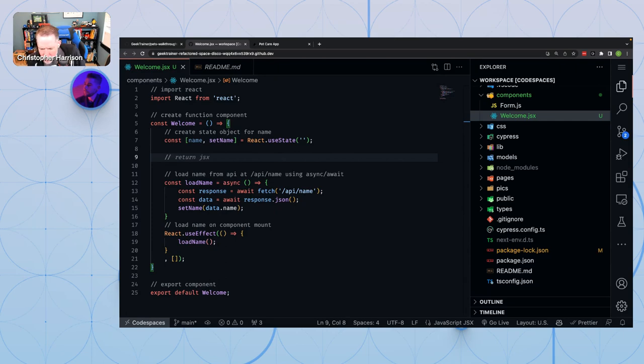Jen asks: can you force Copilot to adhere to a specific architecture, like using value objects rather than throwing code directly into the class? Absolutely. Two things: number one, if that's what you're already doing, Copilot will typically pick that up and start doing it too. Number two, if it's not doing what you want, you can go back and tell it to do what you want via comments.